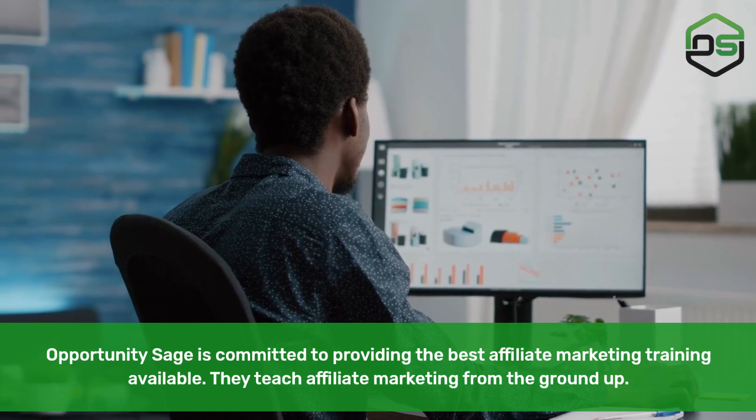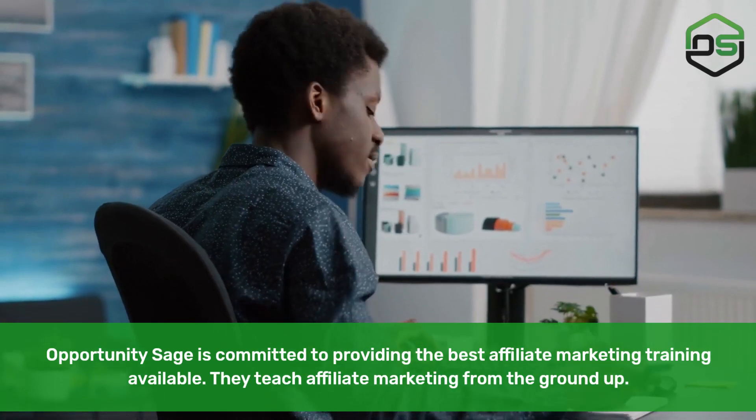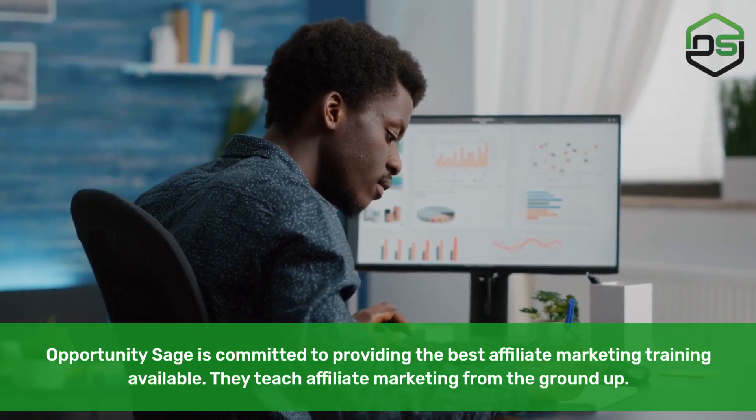Opportunity Sage. Opportunity Sage is committed to providing the best affiliate marketing training available. They teach affiliate marketing from the ground up.